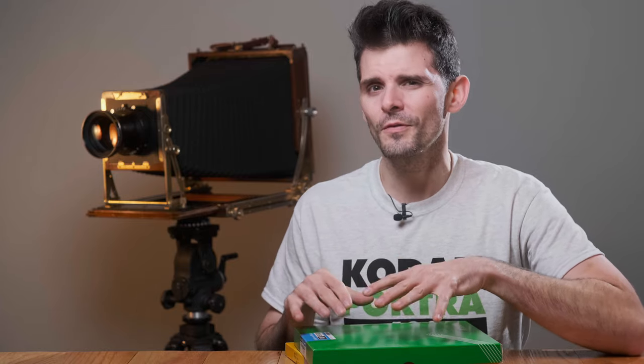Both of these films have a 2019 expiration date, which isn't the end of the world, but both were found in some moving boxes, so I know they hadn't been cold stored in at least two years. My expectations? Colors weren't going to be as great as fresh film, but probably going to be fine for most shooting purposes.